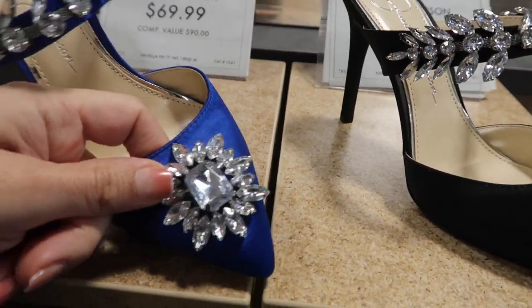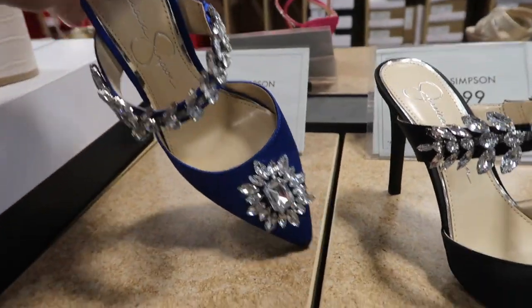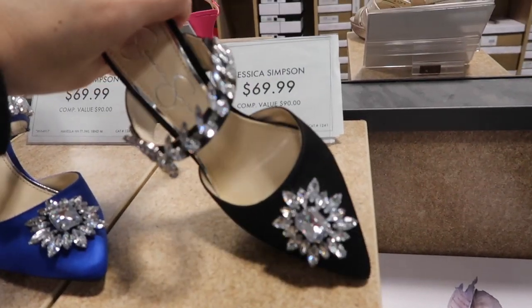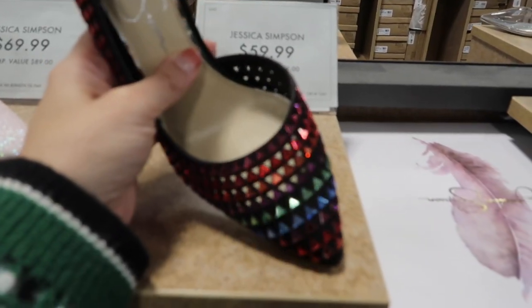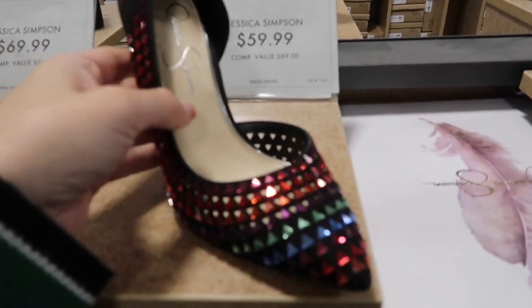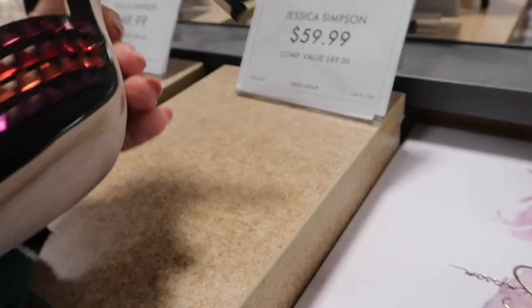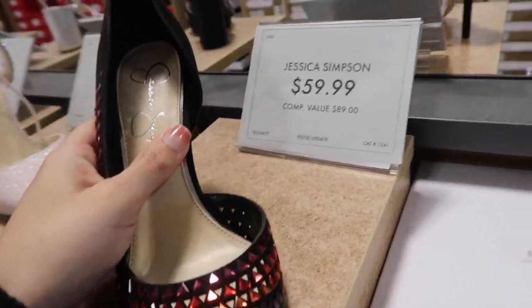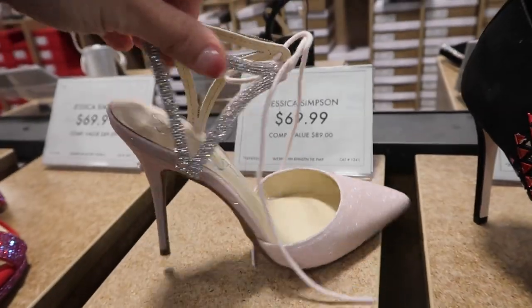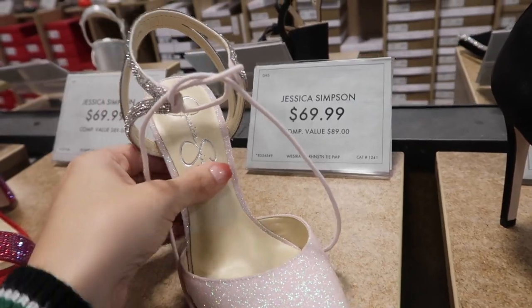Cute little mules from Jessica Simpson in a satin material with a square toe and all that rhinestone detailing with a strap — $69.99, comes in blue and black. Also from Jessica Simpson — cute multicolor option with opening on the side, pointed toe, and higher heel at $59.99. I also love these for an event — sparkle, pointed toe with a little tie in the front — $69.99.